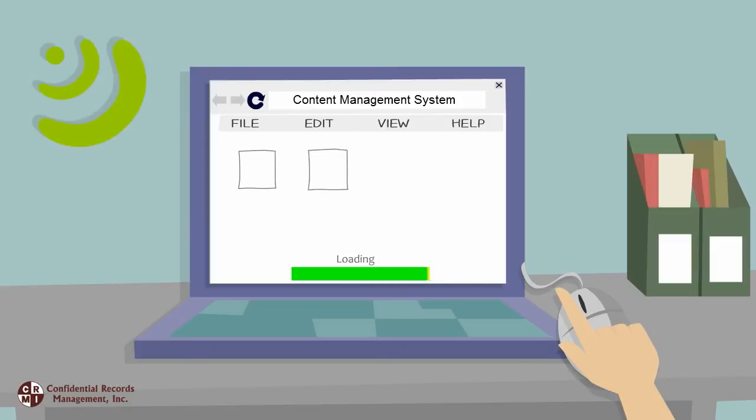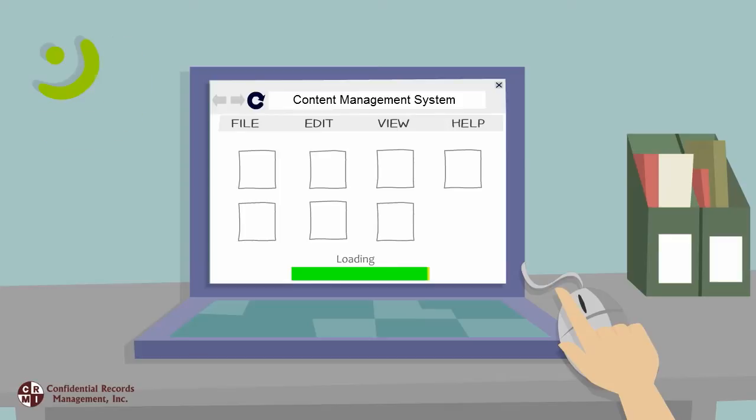After the imaging process, the scanned files are securely stored in an easy-to-use content management system, either on-site at Business Solutions, Inc., or in the cloud, so that Paul's files can be accessed and shared with the click of a mouse without ever having to leave his office.